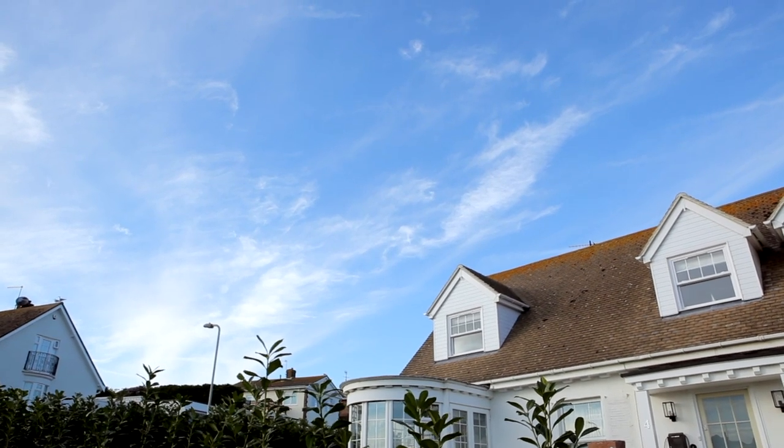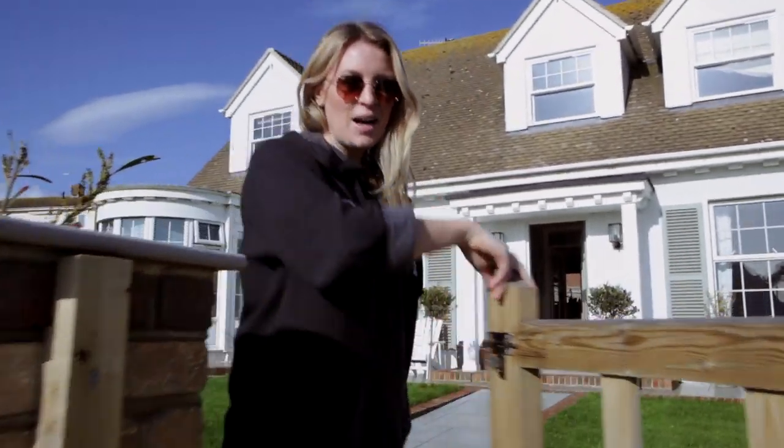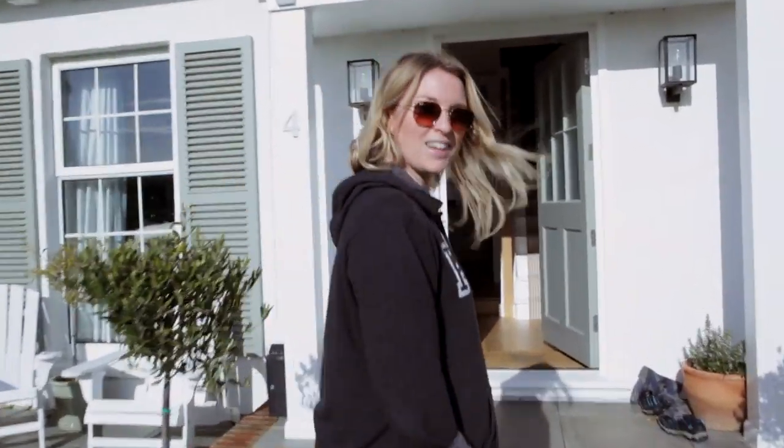Well, you asked for it — you guys wanted a tour of my house, so today, come on in. I'm going to take you on a tour of our house. It's not perfect, it's messy. There's scribbling on the walls, but come on in.